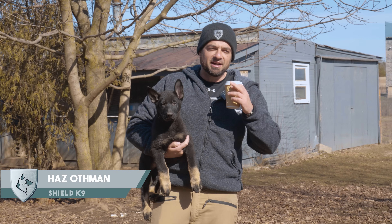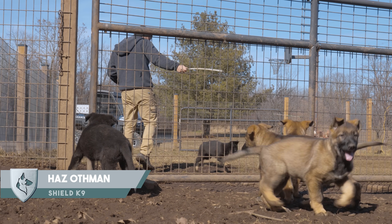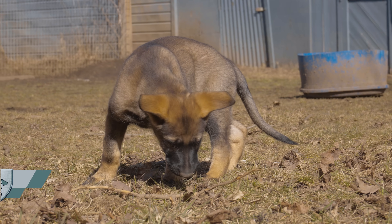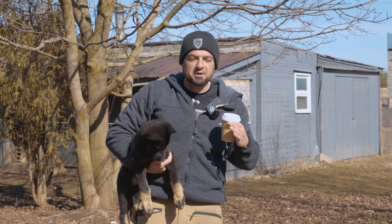Hey guys, Haz here at Shield Canine. I would like to introduce you to the Shield Canine R Litter. We do breedings to supply ourselves with police dogs and protection dogs for our program, and also because we love the working German Shepherd. So I'm going to introduce you to this litter.